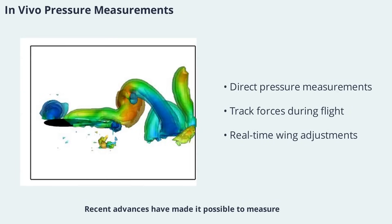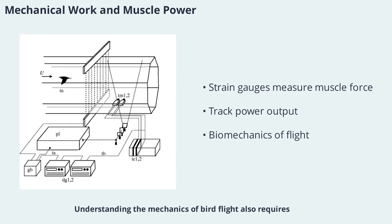Recent advances have made it possible to measure pressure distribution directly on a bird's wing during flight. By implanting tiny pressure transducers and accelerometers, researchers can track how forces change throughout the wingbeat cycle. These in vivo measurements reveal how different parts of the wing contribute to lift and thrust, and how birds adjust their wing shape in real-time to optimize performance. Understanding the mechanics of bird flight also requires measuring muscle work and power output, using strain gauges and sonomicrometry crystals to monitor muscle force and length changes during flight.